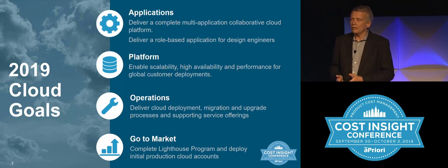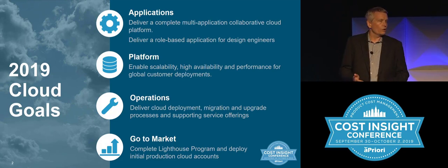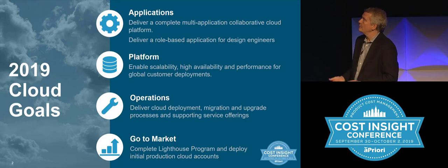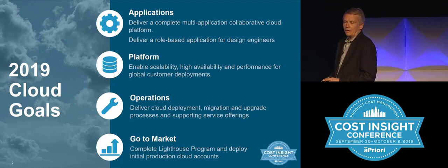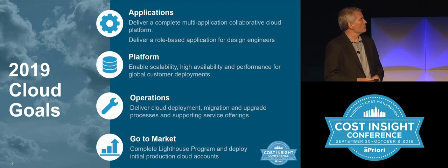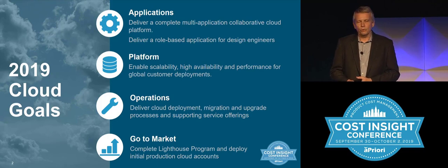To support all of that, you really need a big and powerful platform. We've done a lot of work around building scalability, high availability, and performance into that platform to support the customer deployments we're building out now. A big element of that is also having the right kind of operations, services, and support.